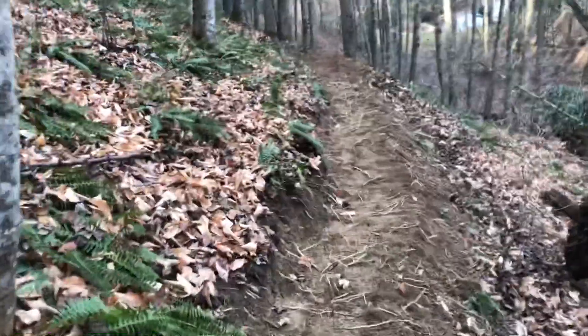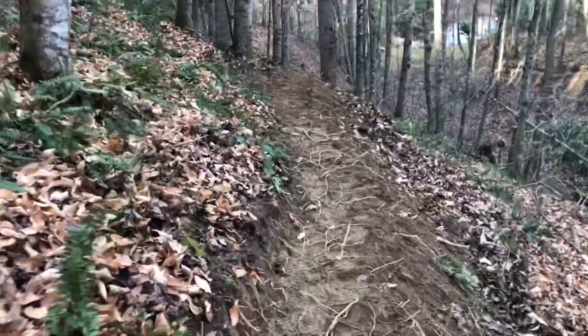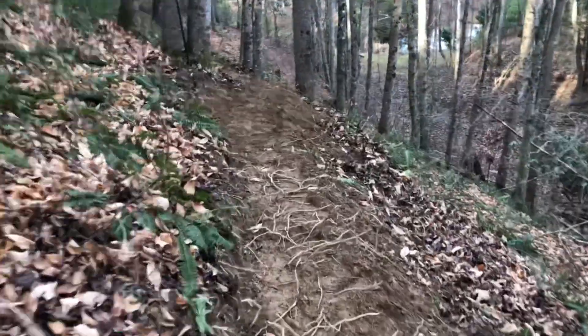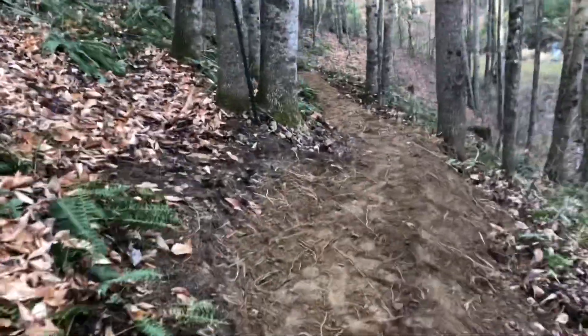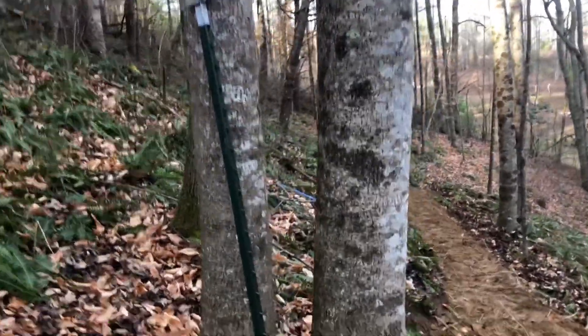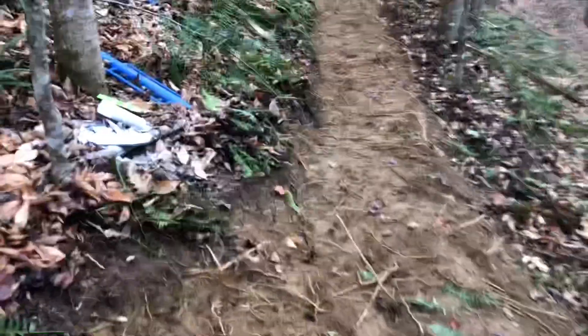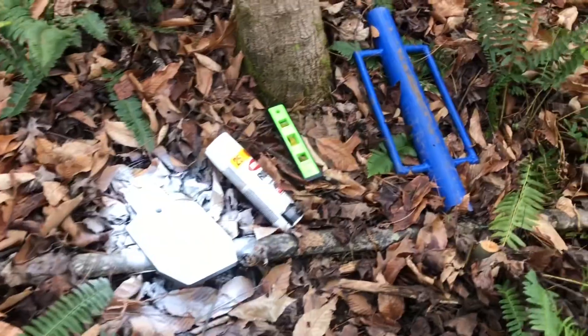All right, coming along here — this is where I've been working the past couple days, and right here is where I've been working today. Here's a target on a t-post, ready to be installed. That target's ready, and there's the t-post pounder.